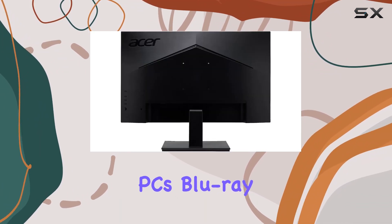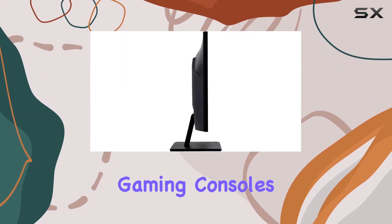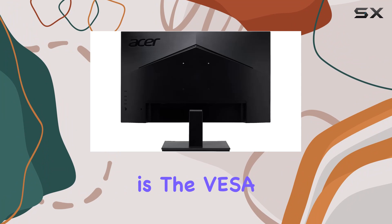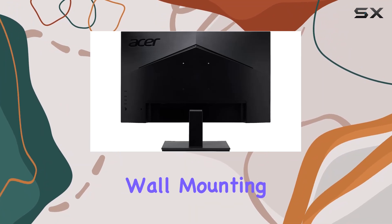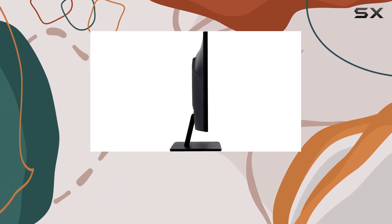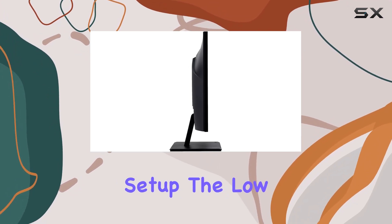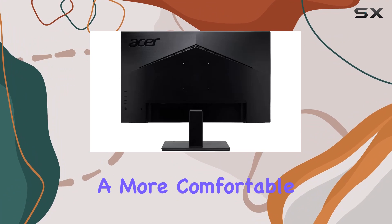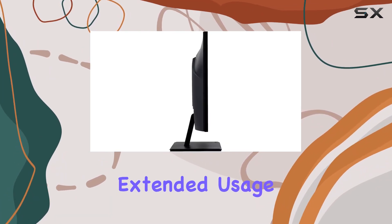What's interesting is the VESA mount compatibility, allowing you to choose between wall mounting or using a stand based on your preference and setup. The low dimming, ComfyView, and blue light shield features contribute to a more comfortable viewing experience, especially during extended usage.